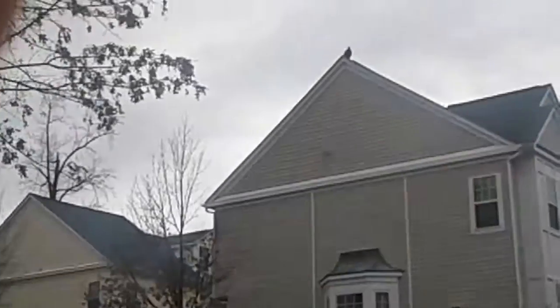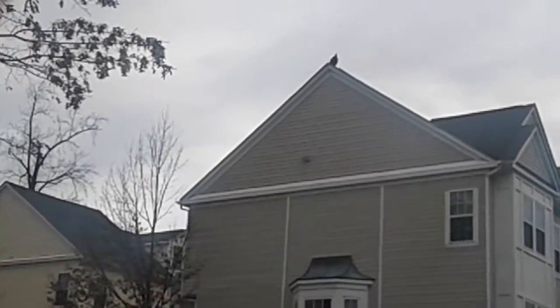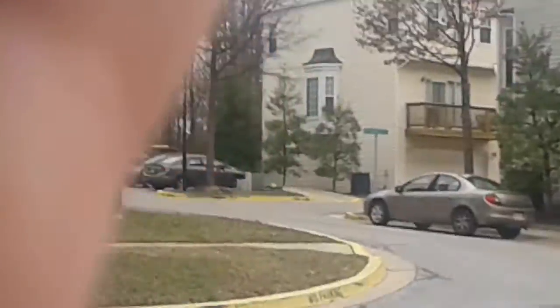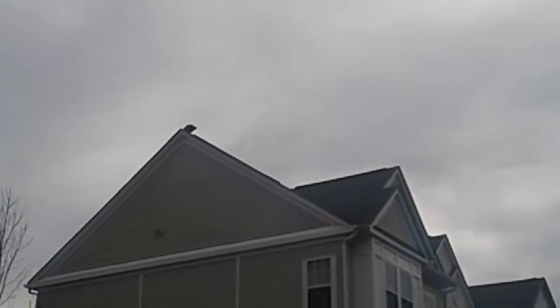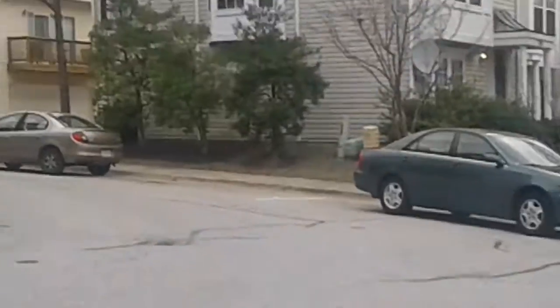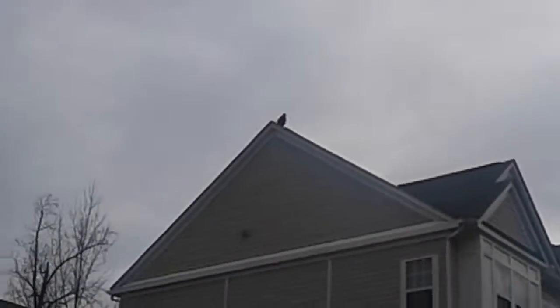That looks like a vulture right there. Now I really want it to land right in front of us. Can you do any good bird calls? No — here, hold it and point it at the vulture. I haven't heard what sound it makes. I don't know what bird call this is — I think it's an owl, but it's not an owl.